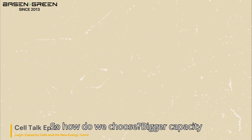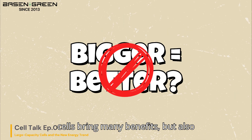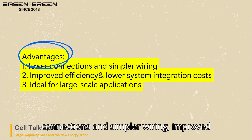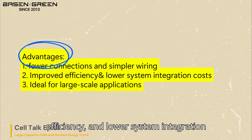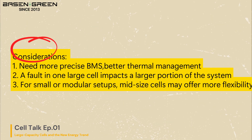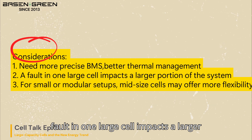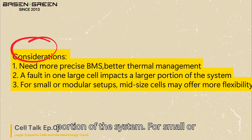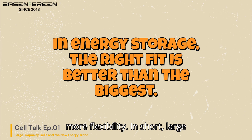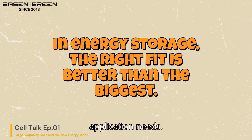So how do we choose? Bigger capacity doesn't always mean better. High-capacity cells bring many benefits but also require careful system design. On the pros side: higher energy per cell means fewer connections and simpler wiring, improved efficiency, lower system integration costs, and ideal suitability for large-scale applications. Key considerations include: higher capacity requires more precise BMS and better thermal management, a fault in one large cell impacts a larger portion of the system, and for small or modular setups, mid-sized cells may offer more flexibility. In short, large-capacity cells are excellent for commercial and utility-scale systems, but should be selected based on real application needs.